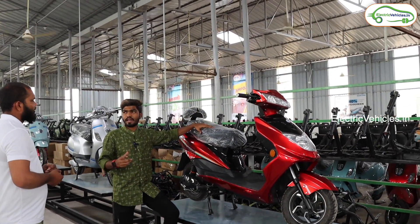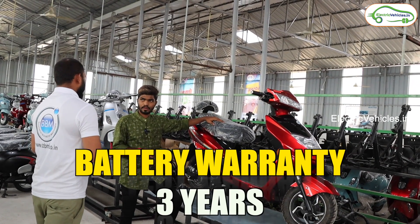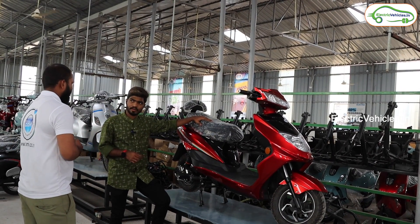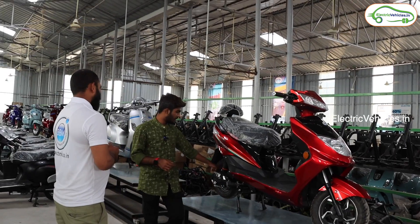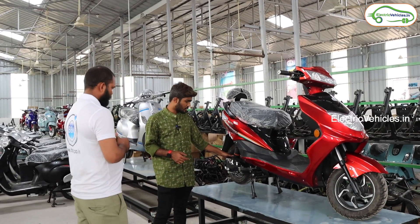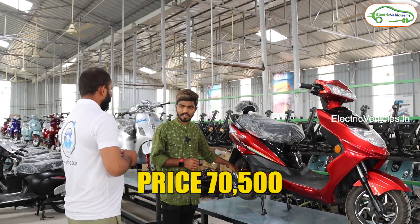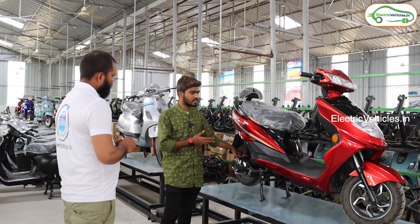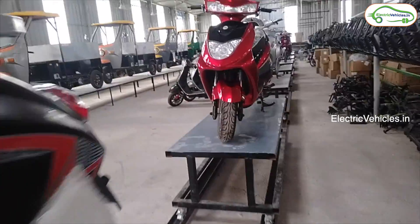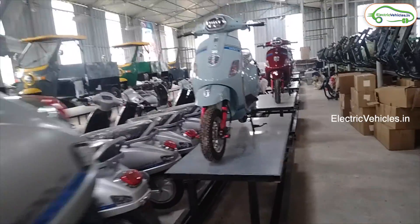Battery warranty is 3 years, motor warranty is 12 months, and controller warranty is also 12 months. These vehicles come with a BLDC 250-watt motor. The starting price of the Vibrant is ₹70,500. It is available in multiple colors: blue, white, orange, black, and yellow.